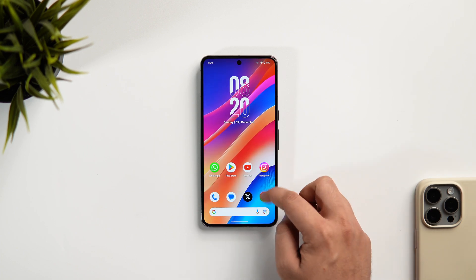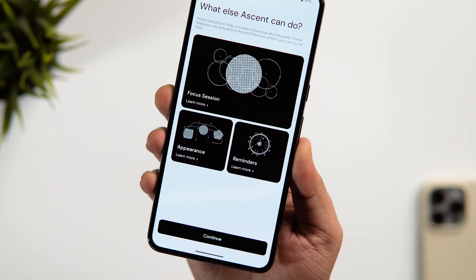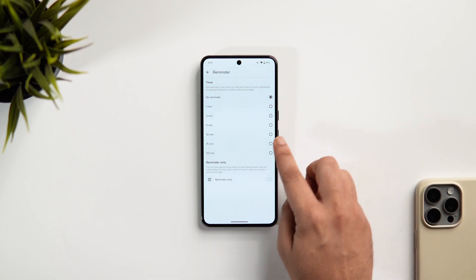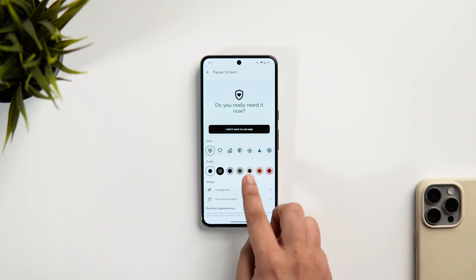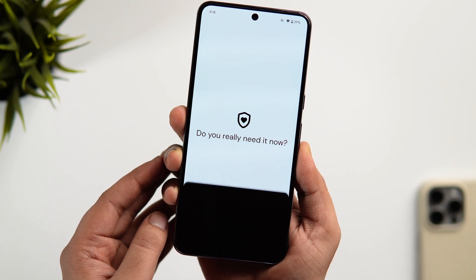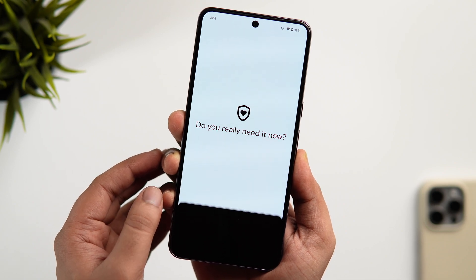Ascent is not just about that — you can even schedule custom app blocking by selecting the apps you want to block for a specific time and receive notifications when your blocking schedule is about to end. In addition to its blocking features, Ascent also offers a report of daily app usage, which helps you stay focused and make changes as needed to improve your productivity. So if you really want to reduce distraction and improve your phone usage habits, then definitely give this app a try.